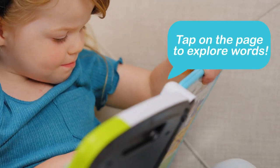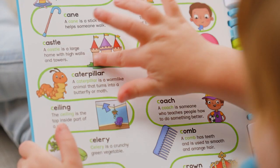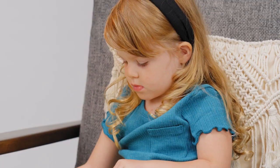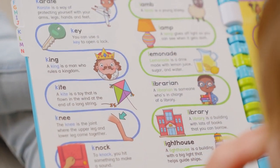Tap on the page to explore words. Hear words and definitions read out loud while learning about letters and phonics. Castle. Little readers can play and discover through search and tap games with words about animals, food, and more.